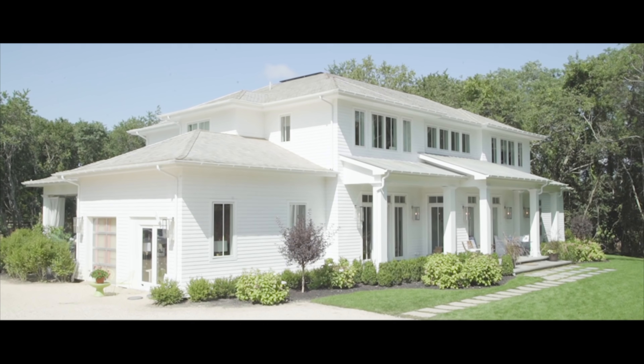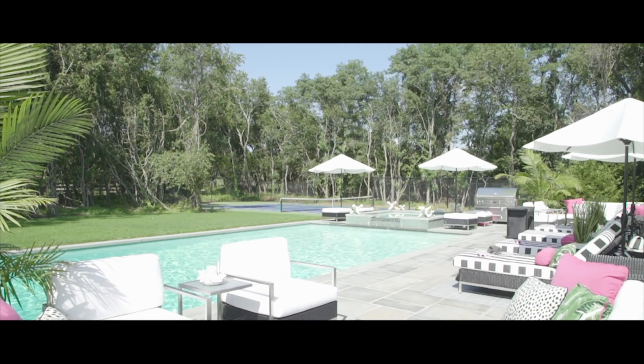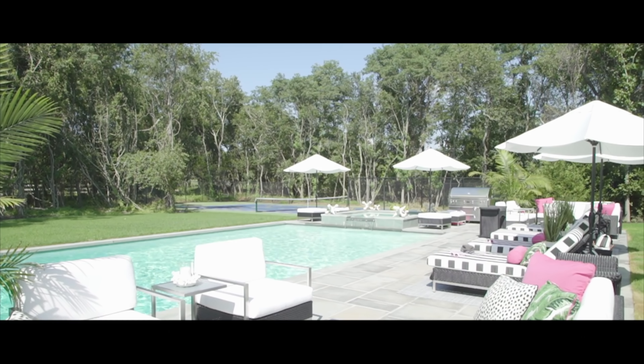Hi, this is Frank Bowdinchak of Sotheby's International Real Estate, and I'd like to welcome you to the 2018 Hamptons Designer Show House at 2148 Scuttle Hole Road in Bridgehampton. This is the fifth show house that we've had the pleasure of selling, and we want to point out the most salient features that make this particular show house so special.